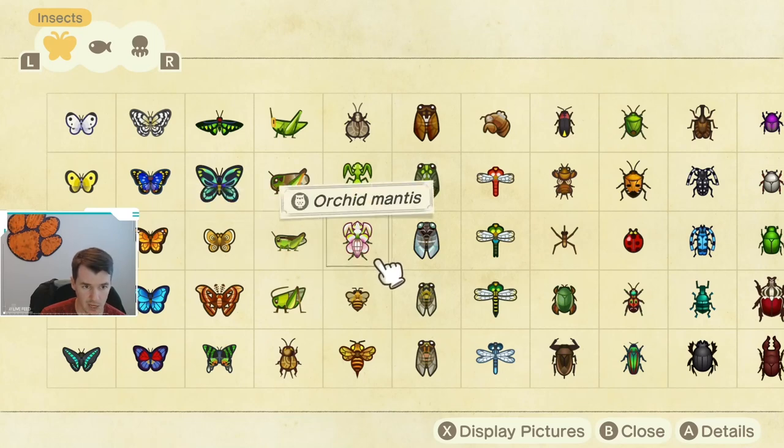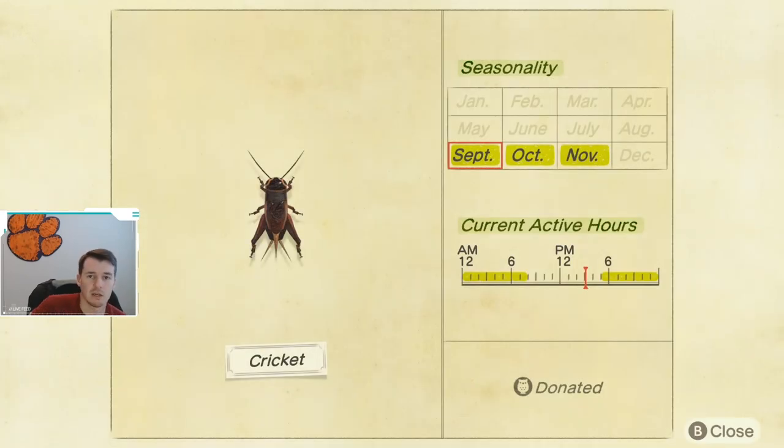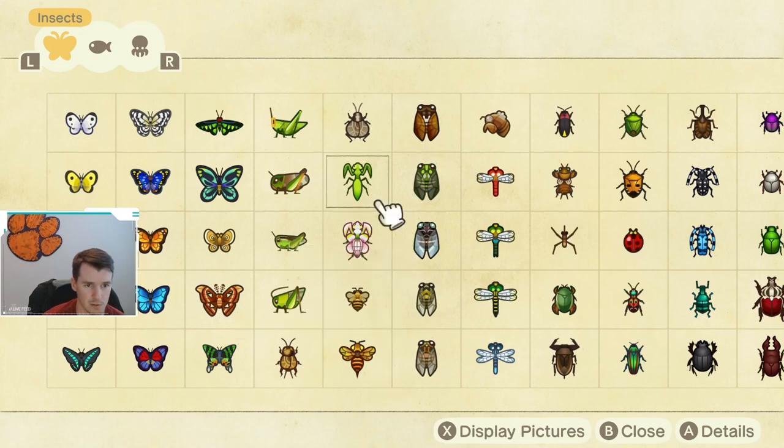Next up, we have the Cricket, which is a new bug. It is available September through November. These are found on the ground, and the active hours are 5 p.m. until 8 a.m., so you do have a pretty big window in the evening time to catch them. Definitely keep an eye out for them running around on the ground.